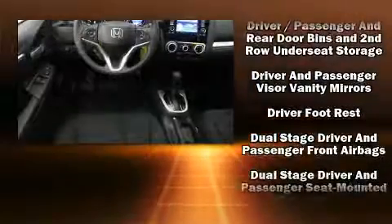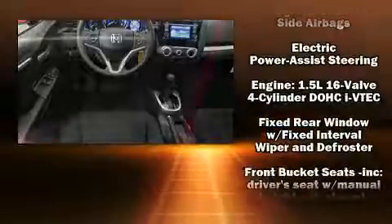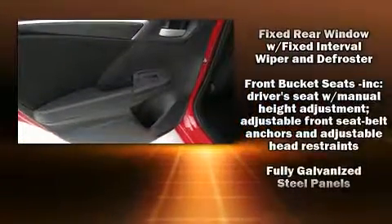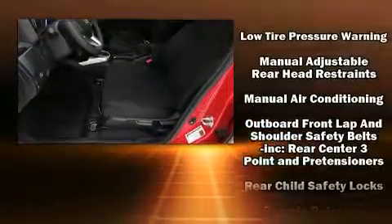Honda ensures the safety and security of its passengers with equipment such as dual front impact airbags, head curtain airbags, traction control, brake assist, a panic alarm, and ABS brakes.